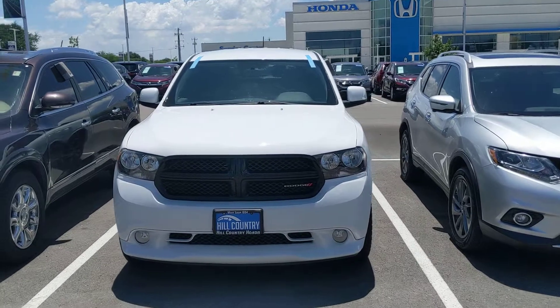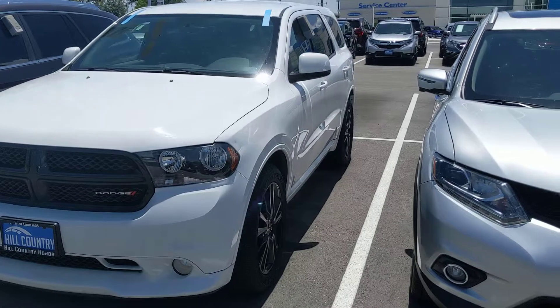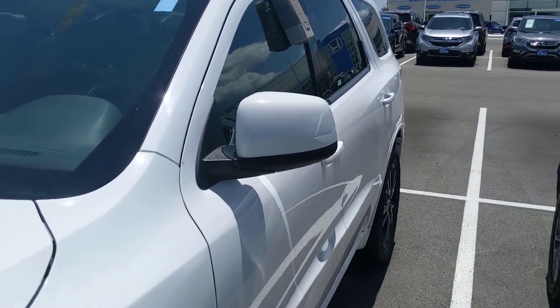All of our used vehicles do come with a 6-month, 6,000-mile powertrain warranty. They come with Connected Car Technology, which is a phone application that if the vehicle is lost or stolen, you can set up a police report and the average recovery time is about 24 minutes.